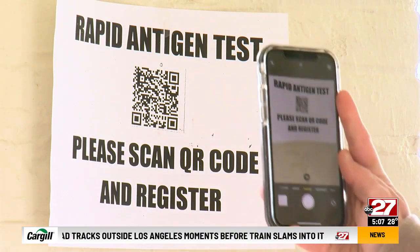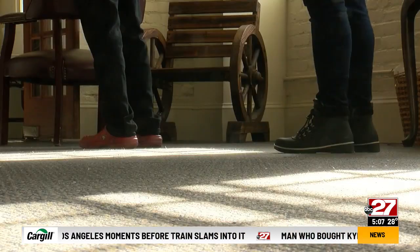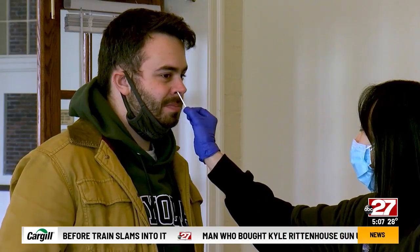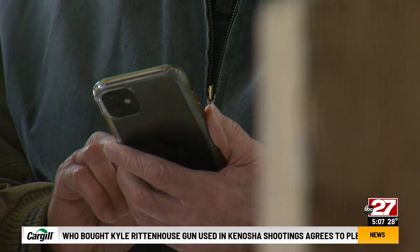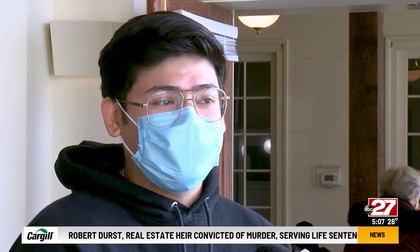And it's just that easy: scan the QR code, register, get swabbed, and get your results. The longest wait we've had for most people so far has been 20 minutes. We try our best to get everyone in and out as fast as possible, just to fit their schedule. If it's a lunch break, they can stop by for 10 minutes — we just get them in and out.